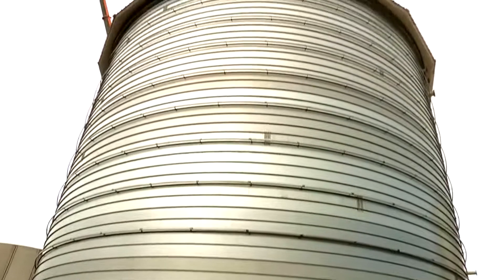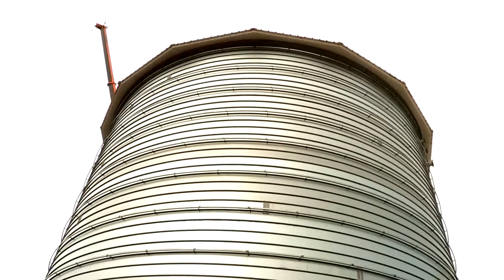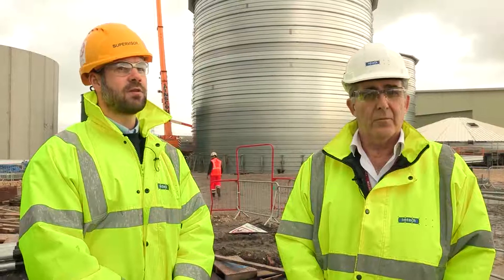I'm well impressed with the overall engineering and the technology that's in there and the way that it's rolled. The potential for leaks is obviously going to be a lot less than a segmented tank. I think we're going to see a lot more of these tanks going up in the future, and I'm looking forward to working alongside them again.